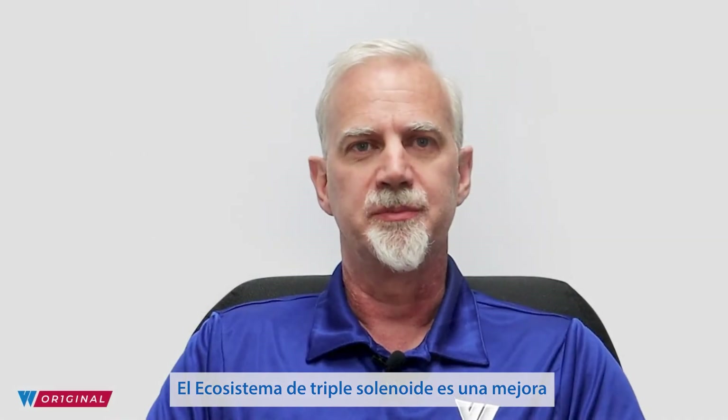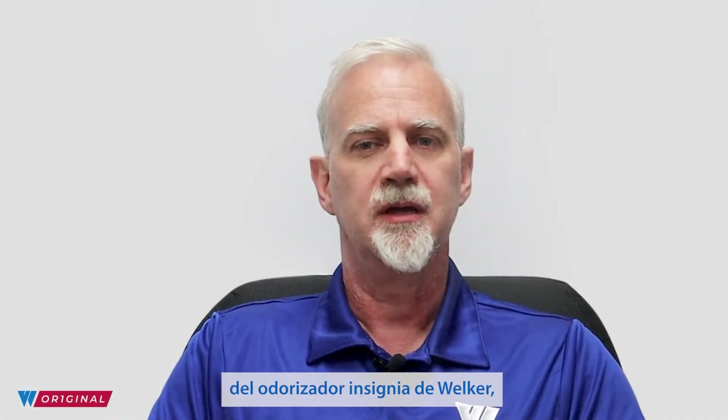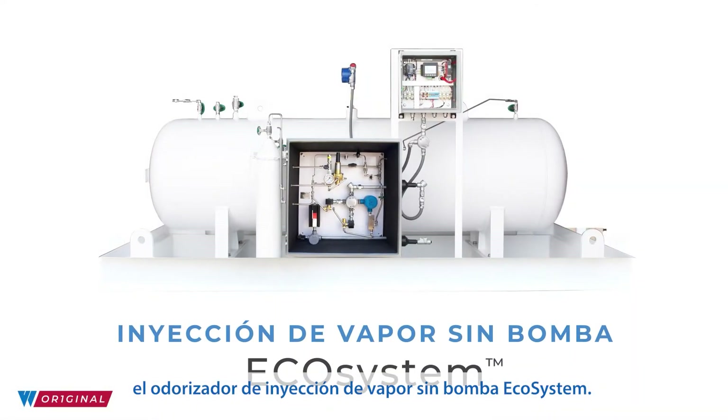The triple solenoid ecosystem is an improvement on Welker's flagship odorizer, the ecosystem pumpless vapor injection system.